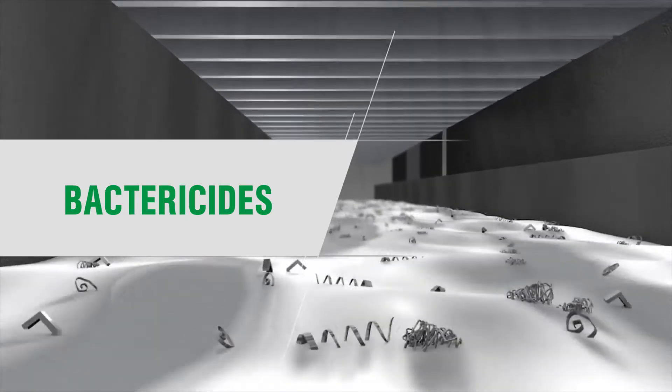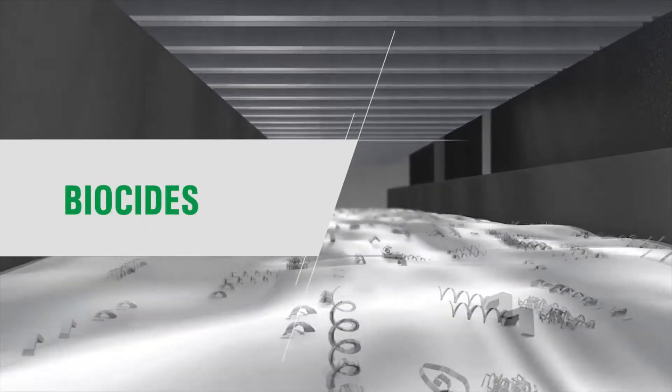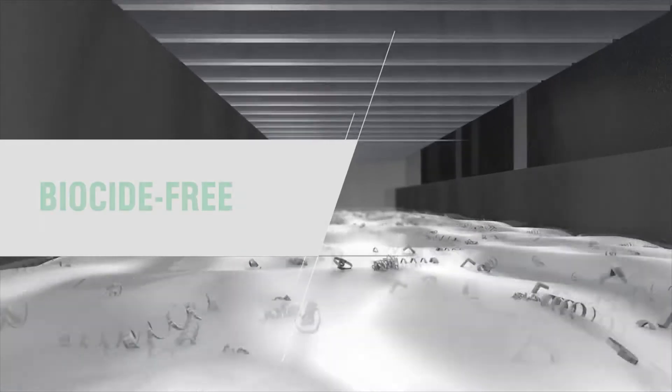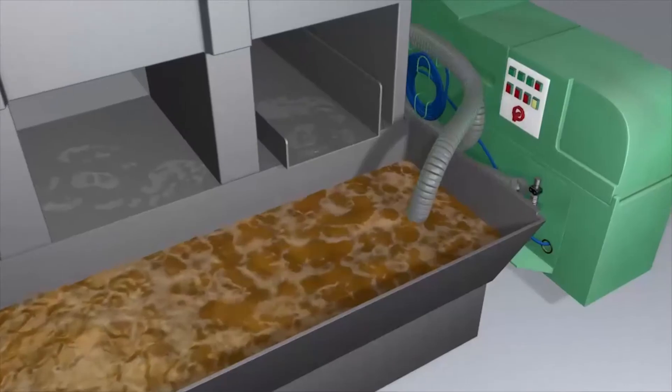Bacteriacides prevent this, but they typically contain formaldehyde release agents — harmful biocides that create more problems than they solve. Biocide-free cutting fluids are available, but while these meet stringent health and safety regulations, they depend on costly additives and frequent maintenance to maintain their performance.